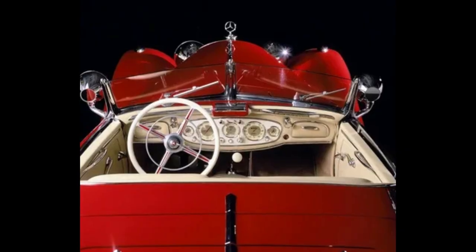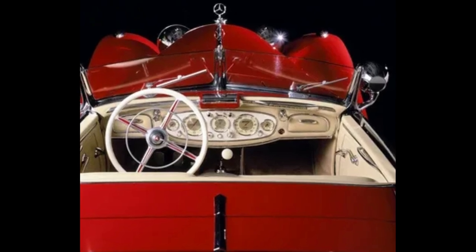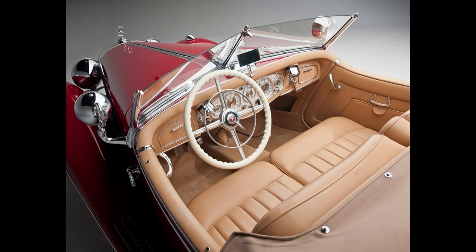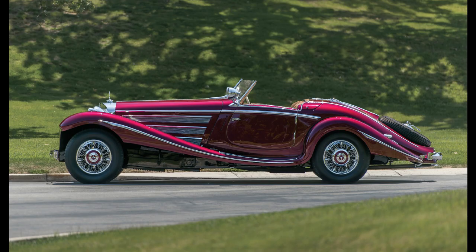Major General Maxwell Taylor used the car as his command vehicle in West Germany until it was commissioned by the U.S. Treasury. Shipped to Washington, D.C., it successfully toured the United States in a victory bond tour. In 1956, the car was auctioned off by the U.S. Army at the Aberdeen Proving Grounds in Maryland and sold to Jacques Tunnic of Greenwich, Connecticut, with a high bid of $2,167.